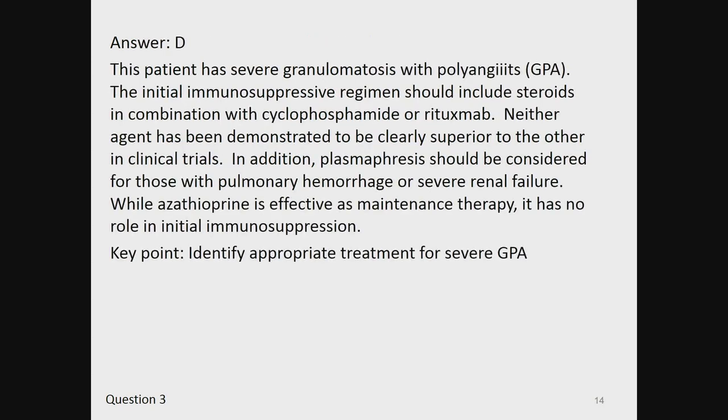The answer is D. This patient has severe granulomatosis with polyangiitis (GPA). The initial immunosuppressive regimen should include steroids in combination with cyclophosphamide or rituximab; neither agent has been demonstrated to be clearly superior. In addition, plasmapheresis should be considered for those with pulmonary hemorrhage or severe renal failure. While azathioprine is effective as maintenance therapy, it has no role in initial immunosuppression. The key point is to identify appropriate treatment for severe GPA.